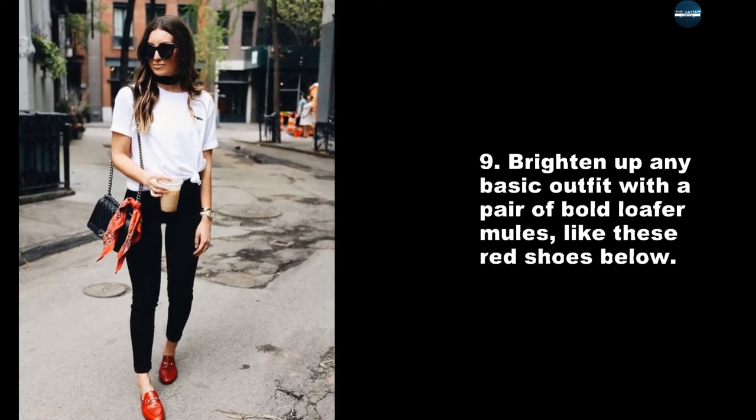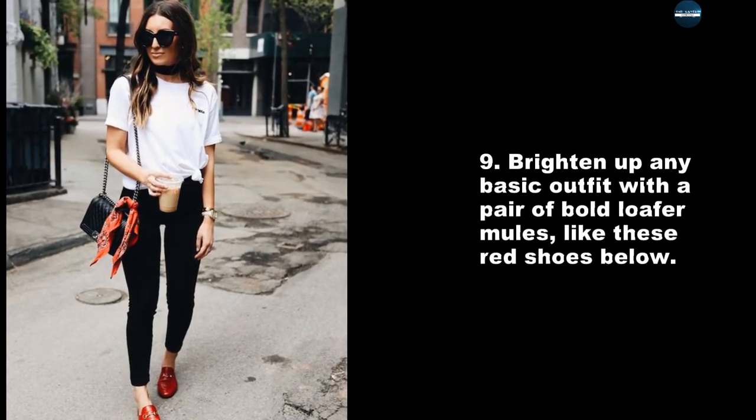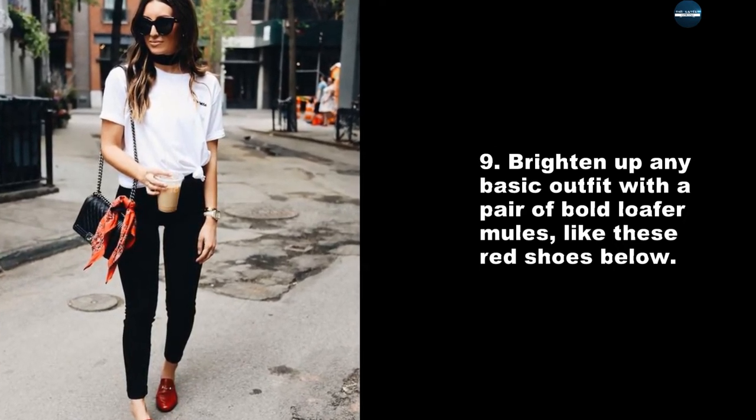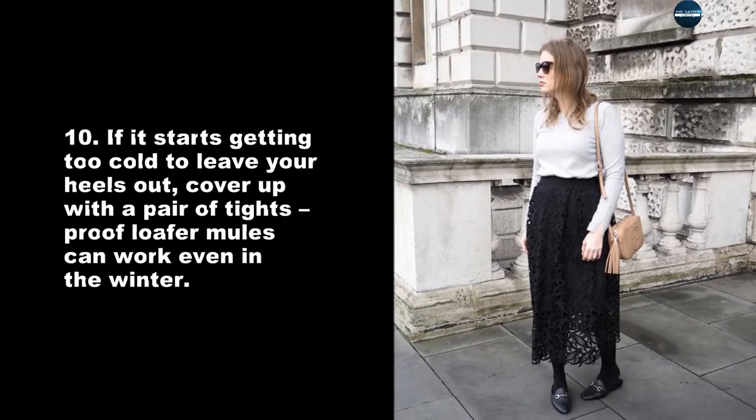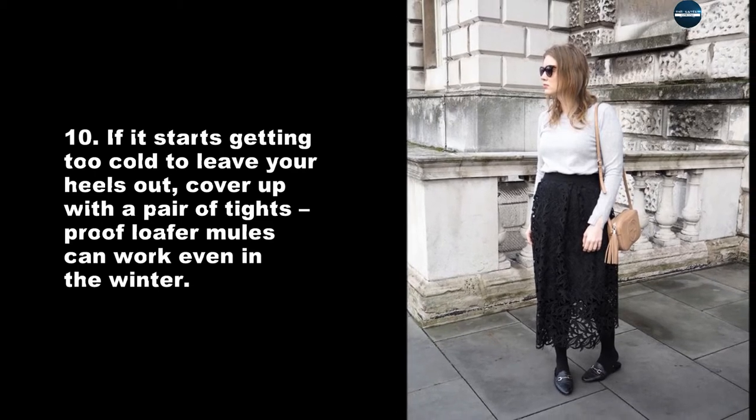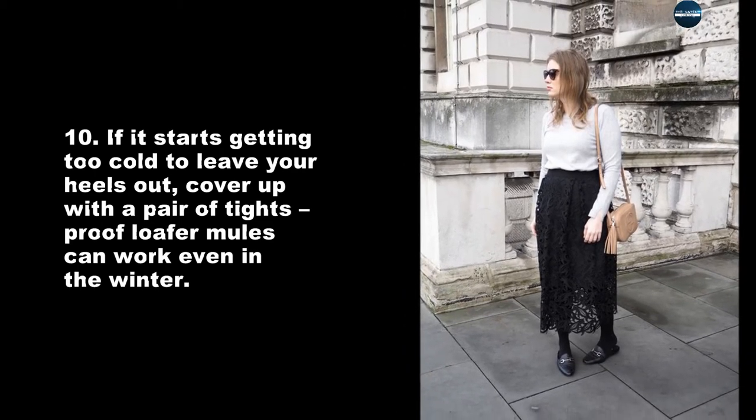Brighten up any basic outfit with a pair of bold loafer mules, like these red shoes. If it starts getting too cold to leave your heels out, cover up with a pair of tights — proof that loafer mules can work even in the winter.